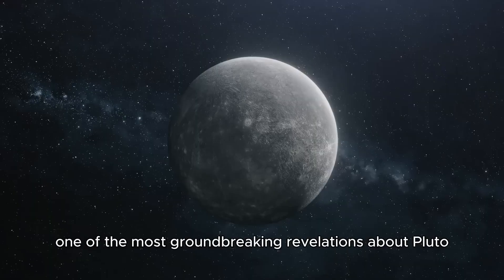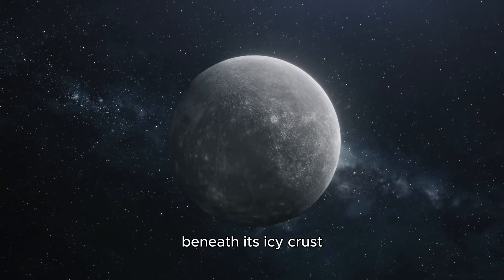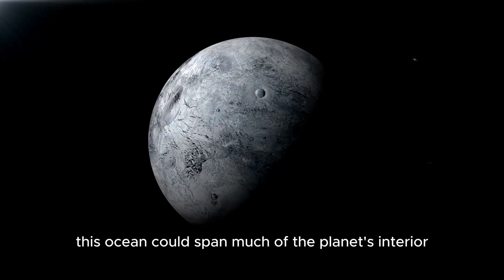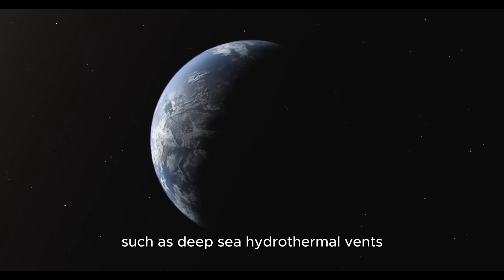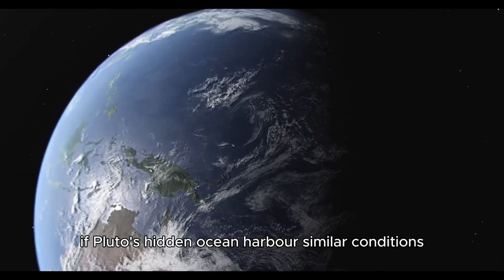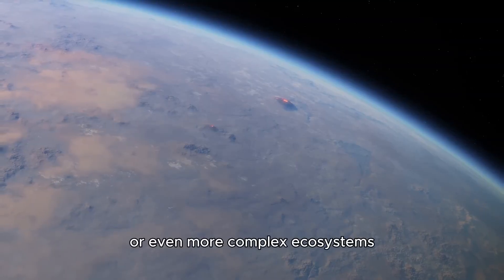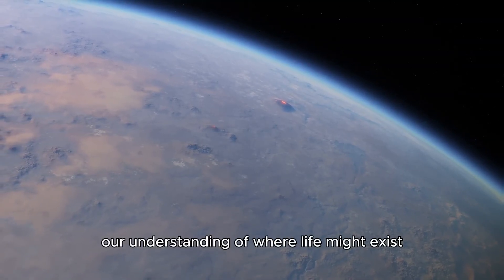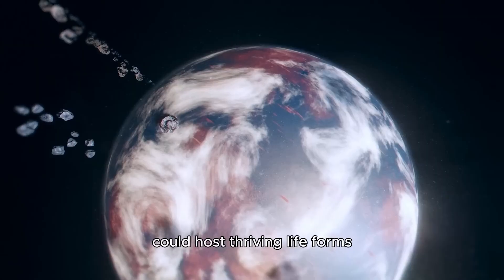One of the most groundbreaking revelations about Pluto involves the possible existence of a vast ocean beneath its icy crust, kept liquid by heat from radioactive decay within Pluto's core. This ocean could span much of the planet's interior. On Earth, similar environments such as deep-sea hydrothermal vents are teeming with life. If Pluto's hidden ocean harbors similar conditions, it could support microbial life or even more complex ecosystems, suggesting that even the most unlikely places could host thriving life forms.